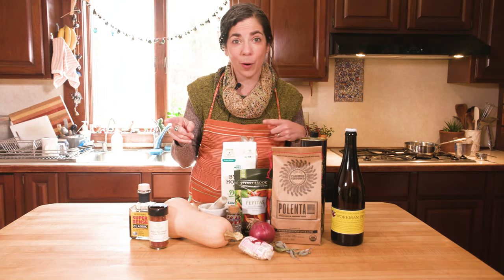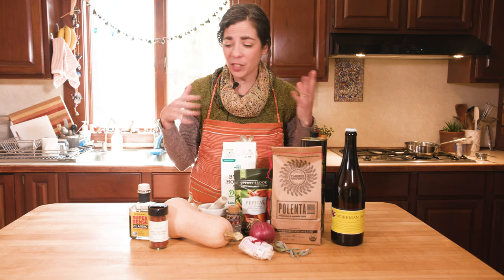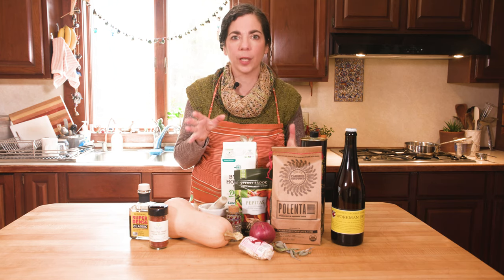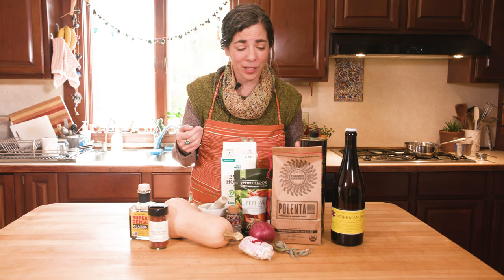I have some ingredients laid out on my kitchen counter for you. Many of them are local, not all of them are. We are making polenta cakes with a roasted butternut and red onion topping, and then a bunch of different other little things to make it taste super yummy. It's really easy to make and super easy to riff on — if you don't have the exact ingredients, you can just put an egg on your polenta cake and call it a day.